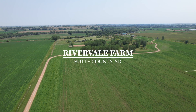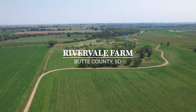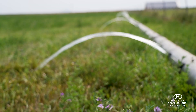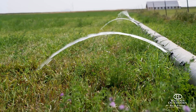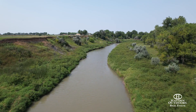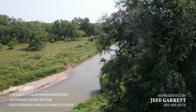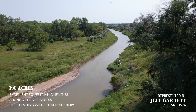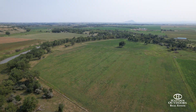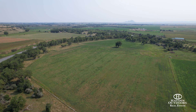Rivervale Farm, nestled along the banks of the Belfouche River, is a one-of-a-kind 190 plus or minus deeded acre ranch featuring outstanding improvements, productive irrigated meadows, wildlife, scenery, and excellent fishing on nearly one mile of fish-filled water. The lush river bottom is lined with mature cottonwood trees, and the balance of the land is irrigated meadows and upland pasture, together attracting a variety of wildlife.